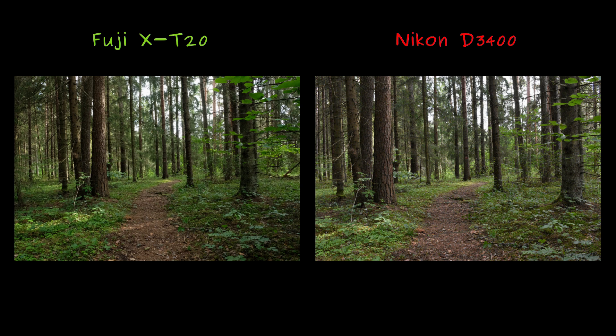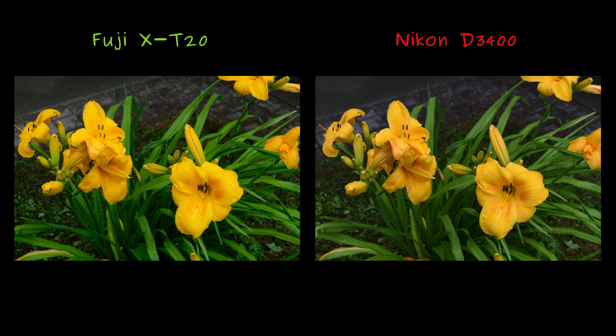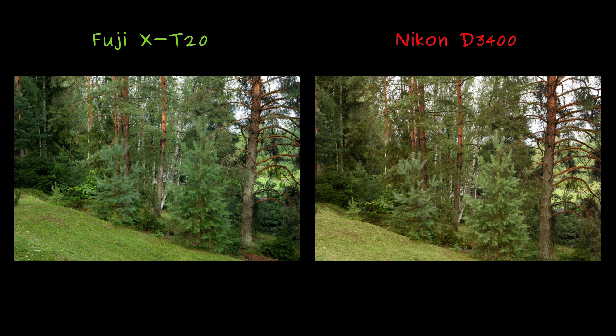I've consistently observed this trend — for me, this is Fuji's realm. The firewood photo on the right appeals to my eye owing to its reduced green component — that one is from Nikon. The blossoms are strikingly similar, but the leaves show a difference. Fuji accentuates green hues more prominently. Notice how Fuji intensifies green, while Nikon's result leans toward brownish tones.